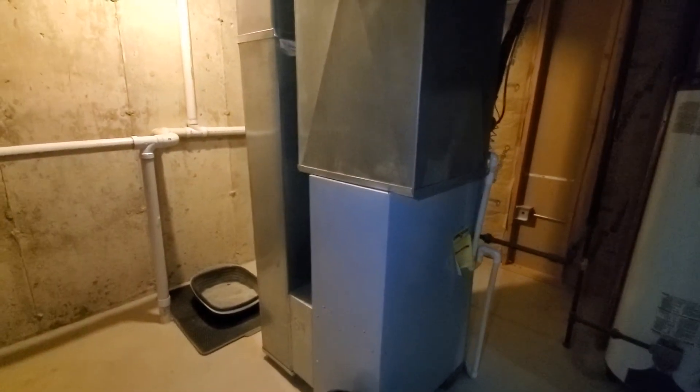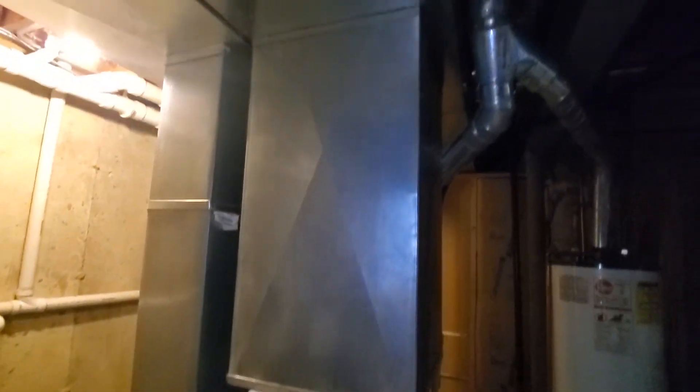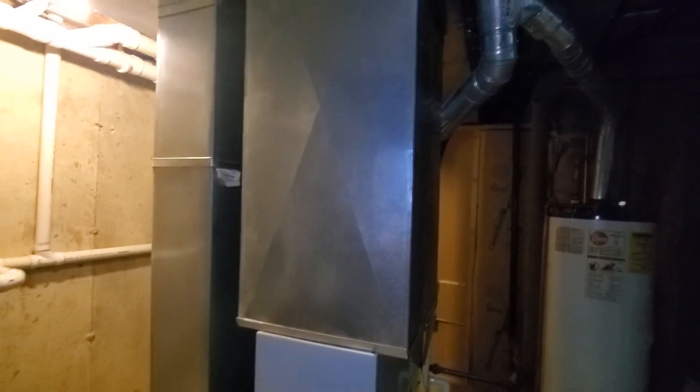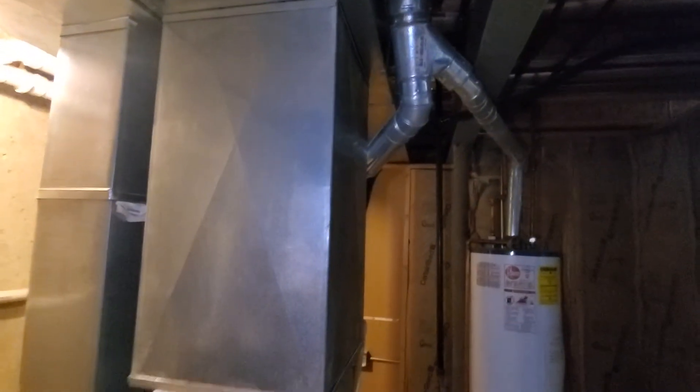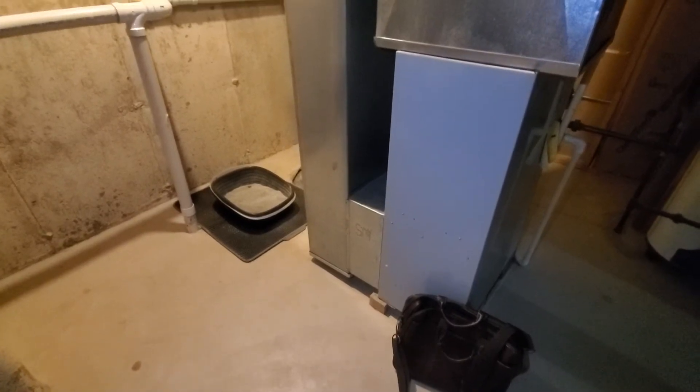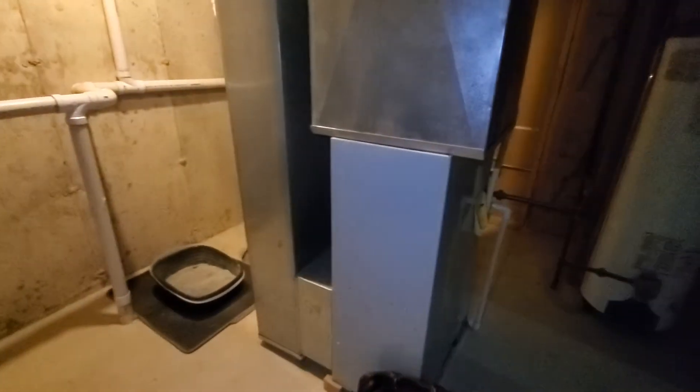Hi guys, Aaron here. We're looking at a 14 inch wide furnace with a 17 plus inch wide plenum. The plan is to do a 17 inch furnace with a cased coil and then do a transition from there. We are going to be staying with an 80 percent setup. Depending upon what we decide to do with the filter, we may want to push the filter in from the back.